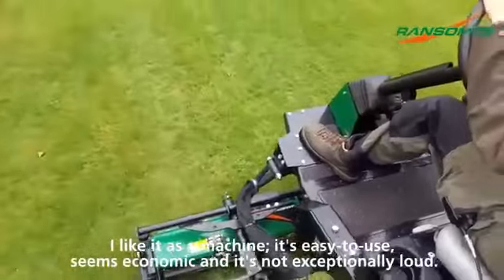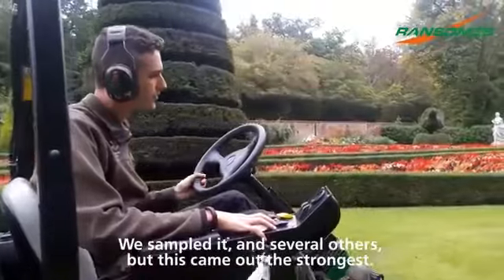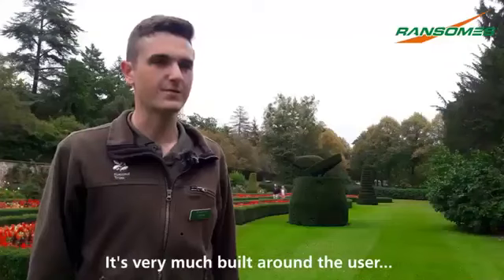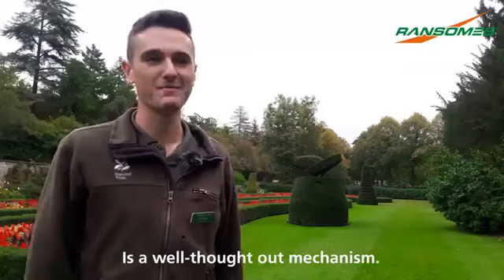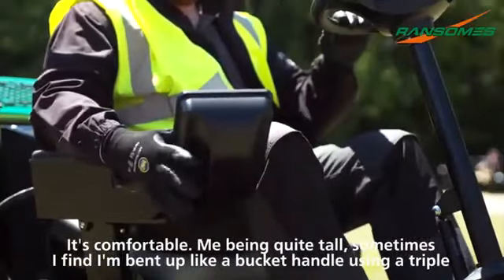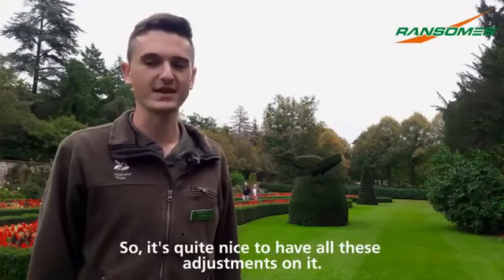I like it as a machine — it's easy to use, seems economical, and it's not exceptionally loud. We sampled it and several others, but this came out the strongest. It's very much built around the user. Things like the reverse fan that periodically blows out the radiator grills is a well thought-out mechanism. It's comfortable too — being quite tall, I sometimes find myself bent up like a bucket handle using a triple, so it's quite nice to have all these adjustments on it.